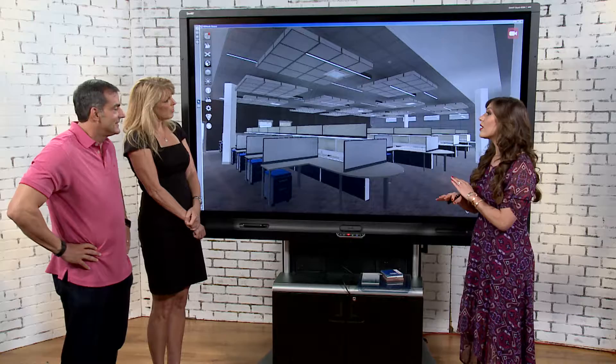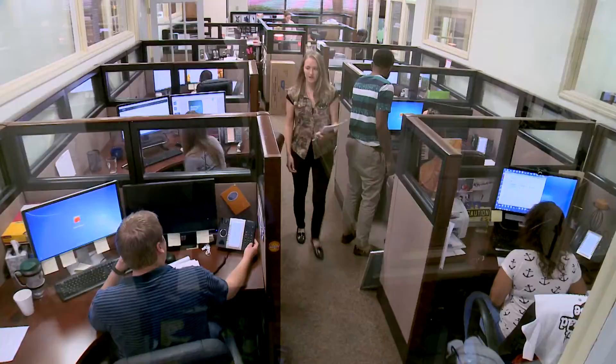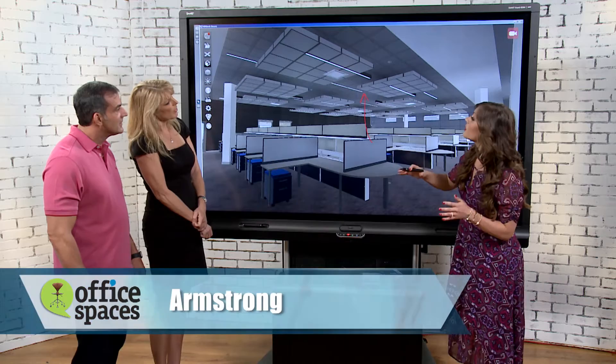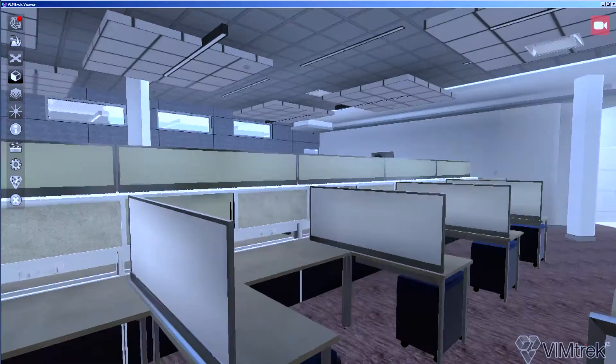Noise is one of the biggest problems in a bullpen area. Kaylin used the Armstrong sound level meter to measure the sound in the space and the noise was off the charts. The good news is it can be helped with the right acoustical choices. Their solution is an acoustic ceiling system from Armstrong, which provides sound blocking and noise reduction throughout the offices. Decorative ceiling cloud elements break up the monotony of the large bullpen while also adding an additional layer of noise reduction and sound blocking.